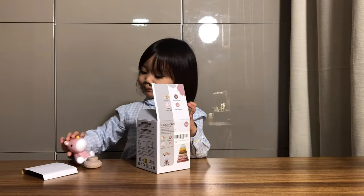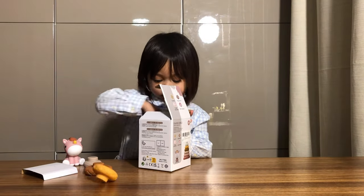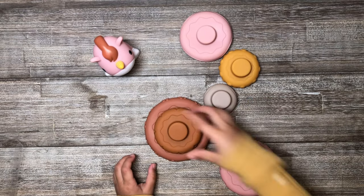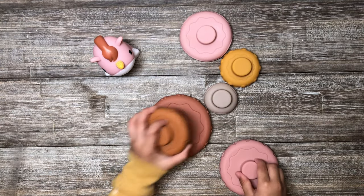This is a 7-piece stacking and nesting baby toy. Inside the box are the following: 6 circles of varying sizes and a very cute pink horse.